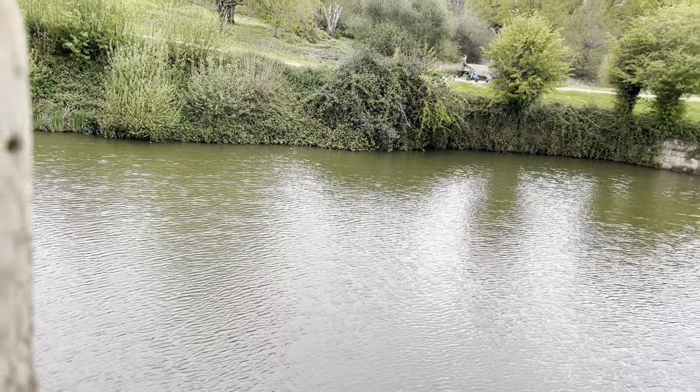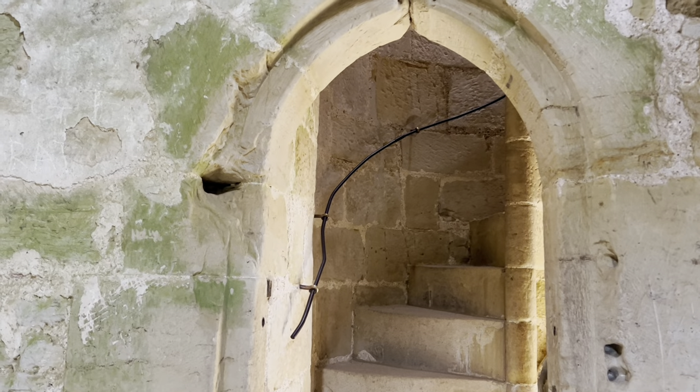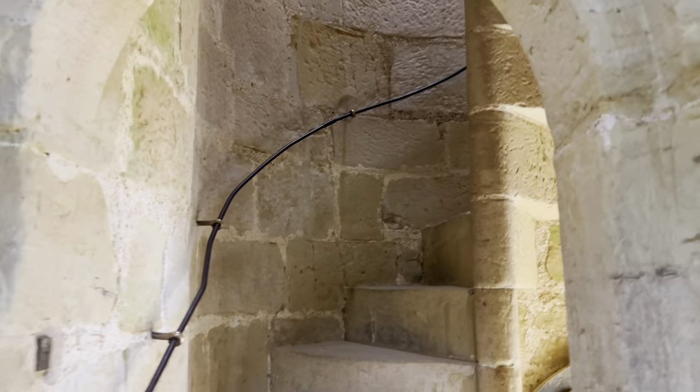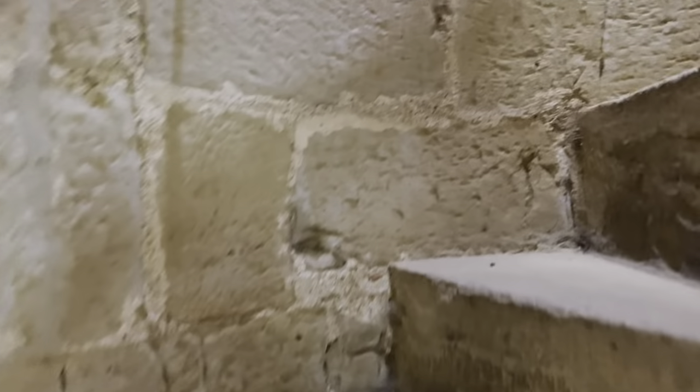Look here — you can see the water outside. Okay, come on, let's go. We're going to use these steps and go all the way up.